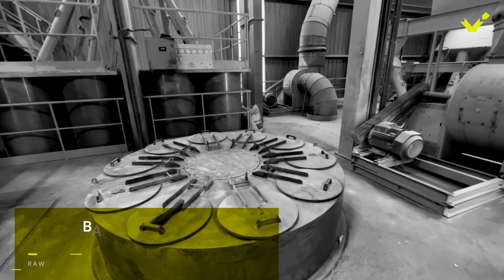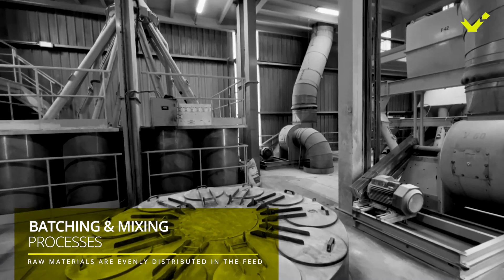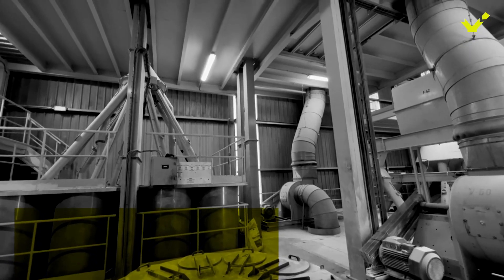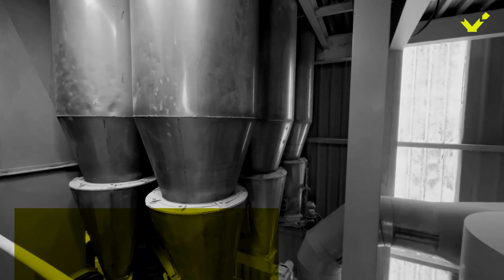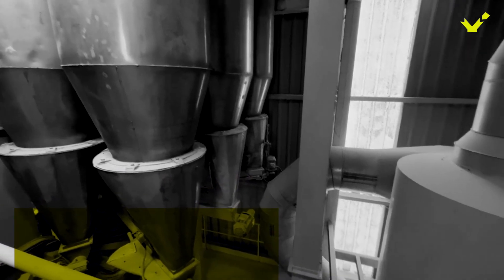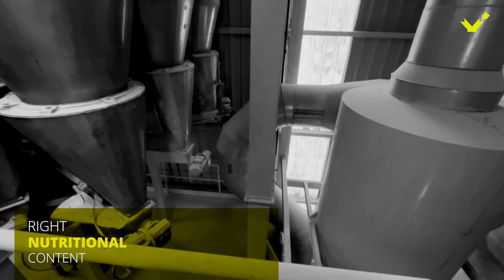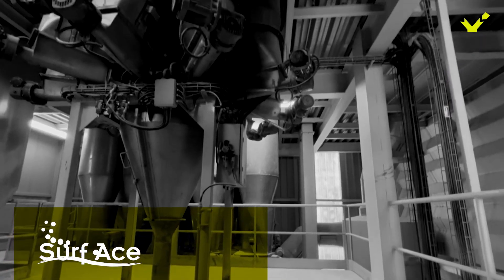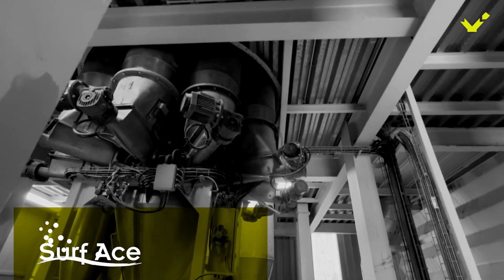The ingredients are then mixed in the correct proportion to create a balanced feed according to the formula. The mixing process ensures that the different raw materials are evenly distributed in the feed, and that the final product has the right nutritional content. Adding surface in the mixer improves the conditioning and pelleting process.